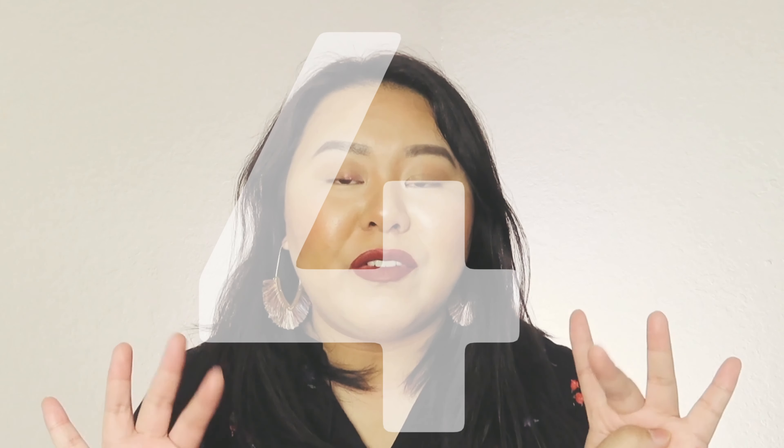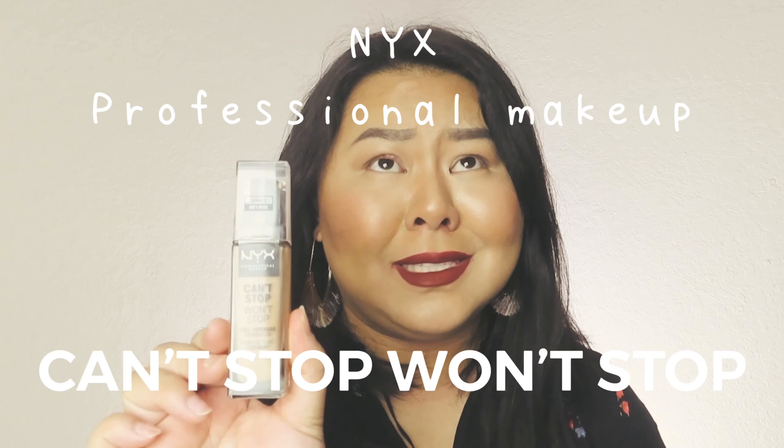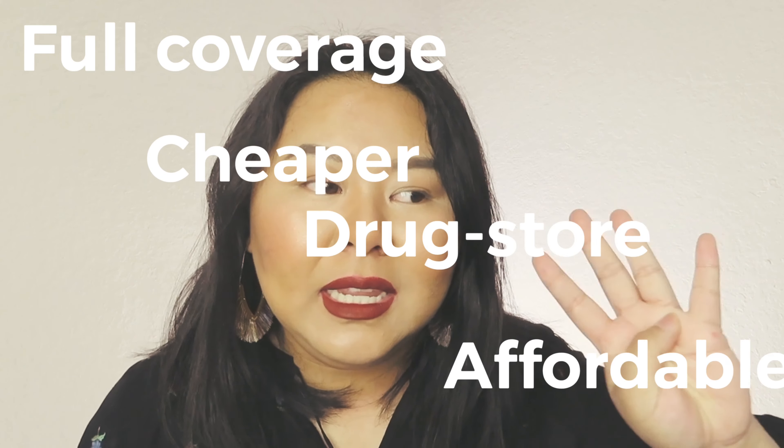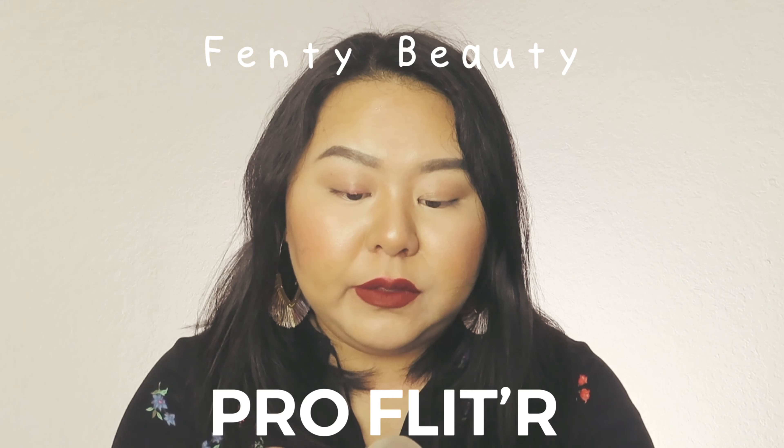I let my skin soak in all of that moisturizer and make sure my skin is good to go. The next step is my foundation and concealers. Starting with foundations — I have four that I'm really into. Starting with a drugstore product: the NYX Can't Stop Won't Stop Foundation. This is full coverage, affordable, and gives a very smooth application. My shade is Soft Beige.